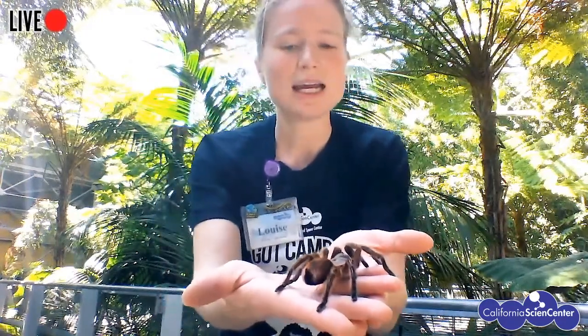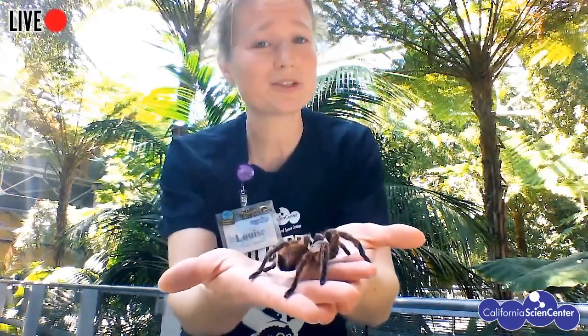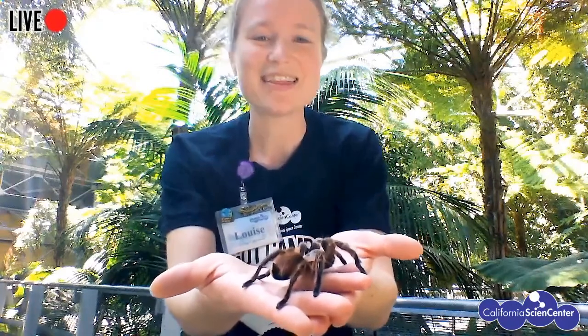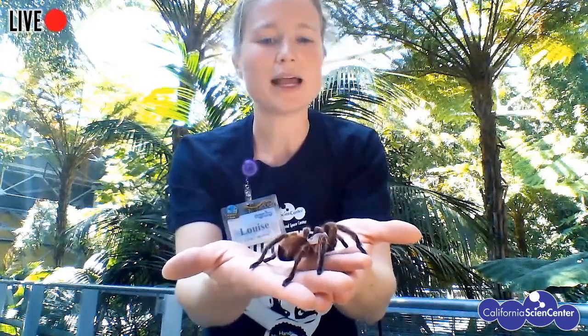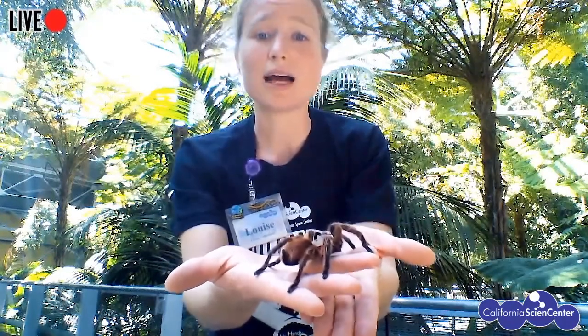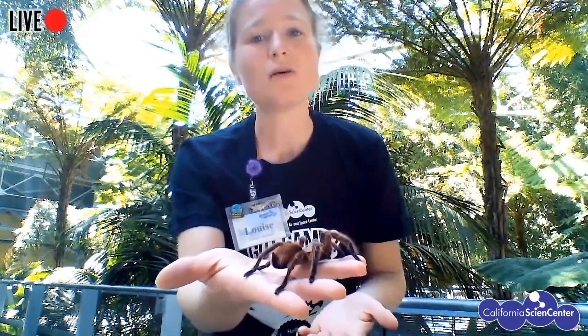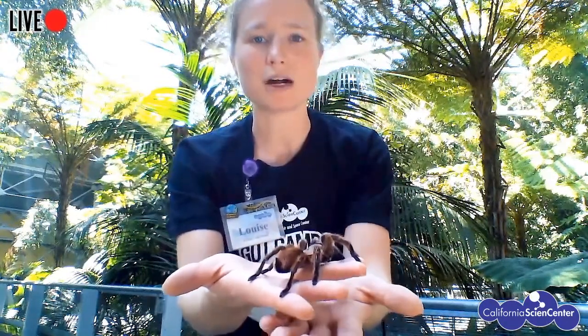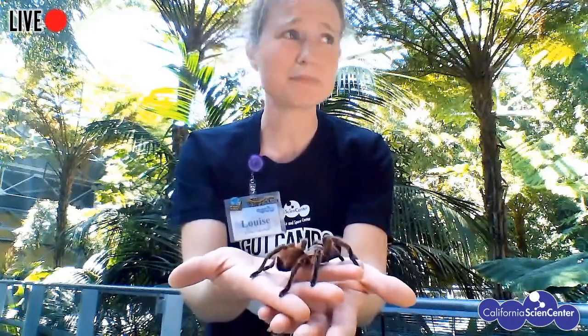That hair is for defense — it can make animals really itchy if they touch it or if she flicks it at them, giving her a chance to run away. Now why are spiders like this useful? They don't eat dead stuff to turn into soil — they eat other bugs. They might eat bugs we don't want around, like mosquitoes and ticks, helping keep everything in balance. If we don't have spiders, we miss out a lot on keeping our environment balanced.